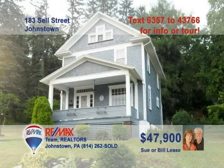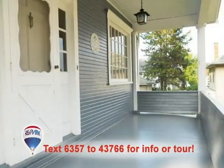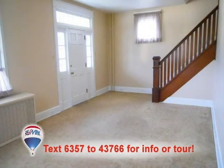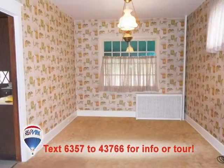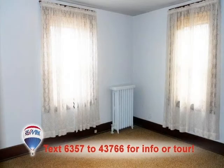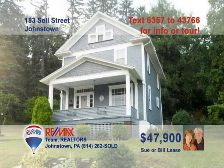Sue or Bill Lease would love to take you on a tour of this 8th Ward home. Before you even step inside, take a look at this nice covered front porch. The living room shows off its bright space for greeting guests and wood accents on the stairs. The kitchen offers abundant cabinets, Corian counters, and eat-in space. Or enjoy your meals in the dining room lit by warm natural light. Four beautiful bedrooms for a rest at night. Contact Sue or Bill right away for a tour.